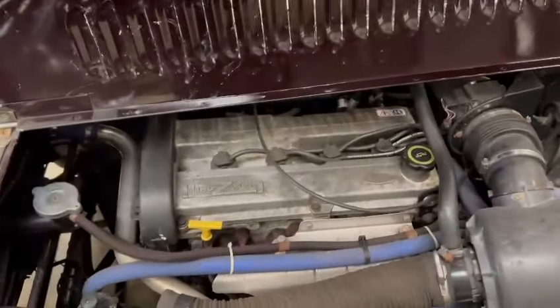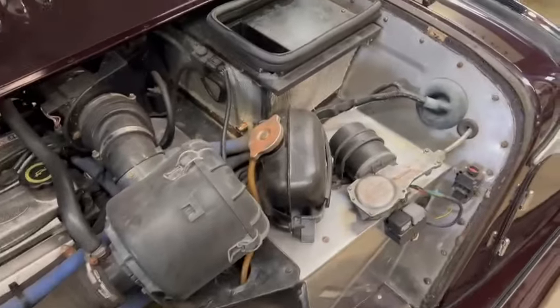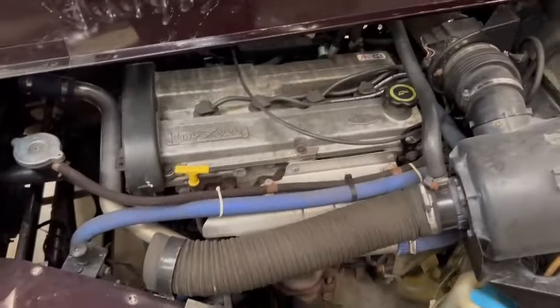There you go, your Z-Sec under there. It's tidy enough — wants the detail and the clean — but overall nice and smart under there, as you can see.